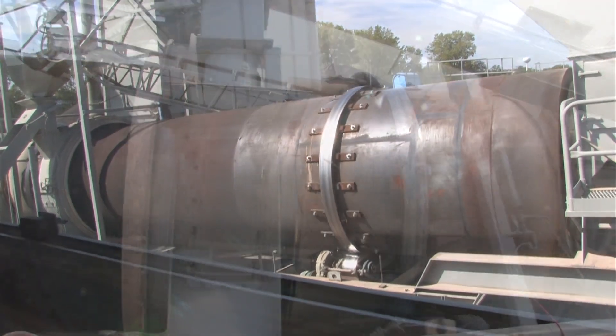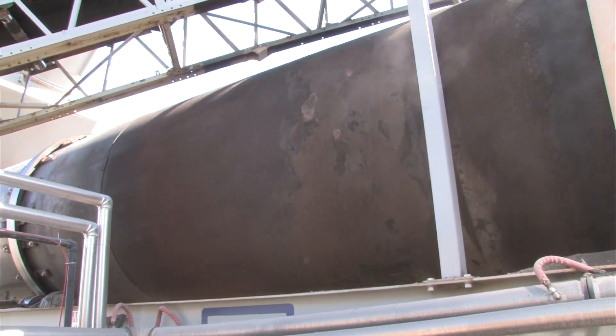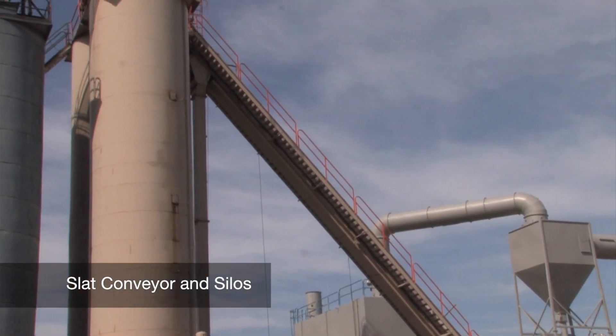The last ten feet of the production system is where everything is mixed, heated, and dried. This is also where the required amount of oil is added to meet the job specifications.